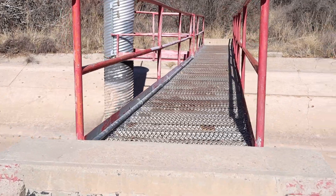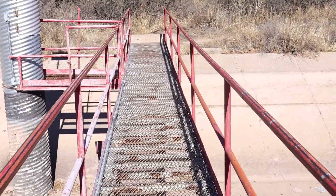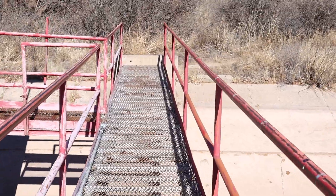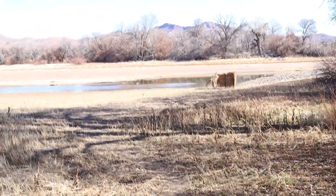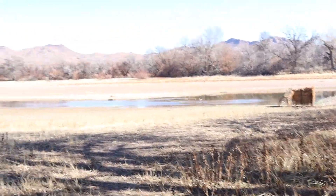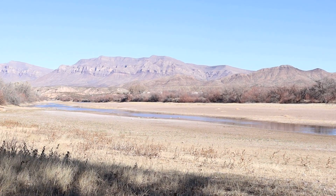A small metal bridge crosses a usually dry canal before entering an area of Russian olive trees. Just beyond is a good area to view the wide open Rio Grande above the dam, normally a good area to look for several species of waterfowl. Unfortunately, our visit coincided with duck hunting season, hence today's lack of waterfowl.